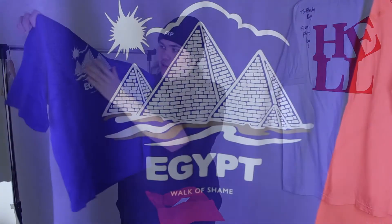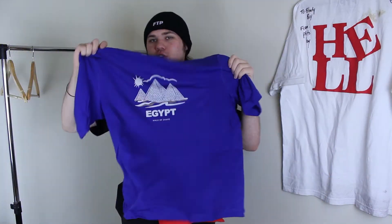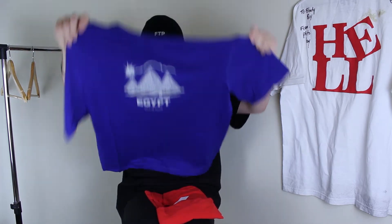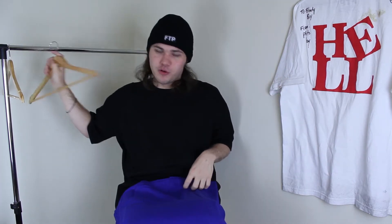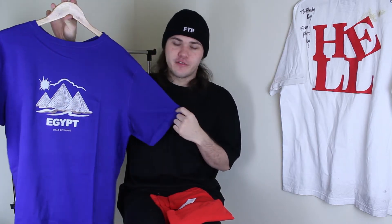On the front it has this little graphic of pyramids and it says 'Egypt' and 'Walk of Shame.' I think this is part of like a touristy tee series — I've got one like this and then a brown one that says Thailand. But regardless, I really like this blue tee. The screen printing feels high quality. I'm going to put it on a coat hanger and show you a quick on-body look of this one as well.